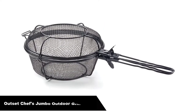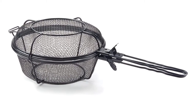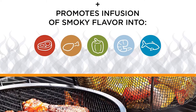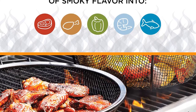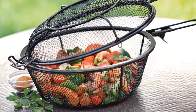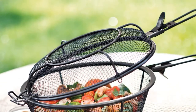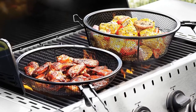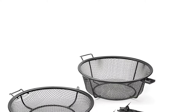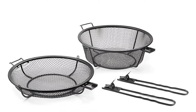Number 3. Our third best pick is the Outset Chef's Jumbo Outdoor Grill Basket. This grill basket is both wide and deep, which provides for a large capacity. It comes equipped with a long handle and lockable lid. This model can be used as a grill basket, skillet, or deep fry basket, and is best suited for vegetables, poultry, fish, beef, pork, and shrimp. Versatility is the name of the game — not only can it be used as a grill basket, but also as a deep fry basket or skillet, making it a great all-around option.